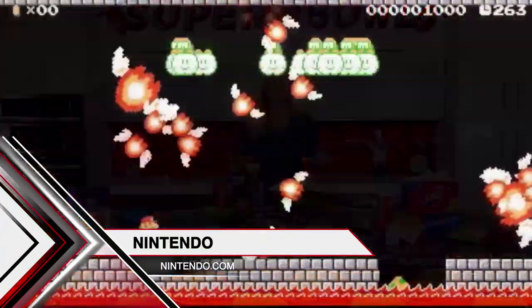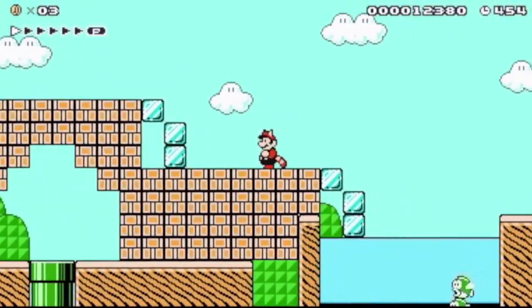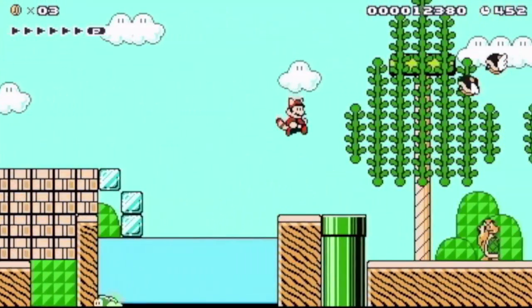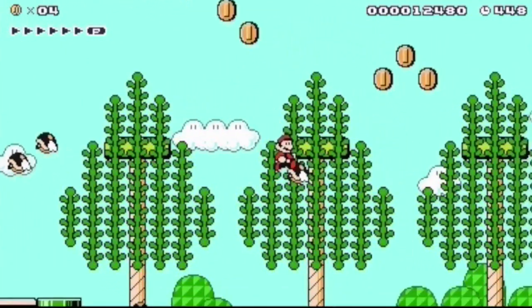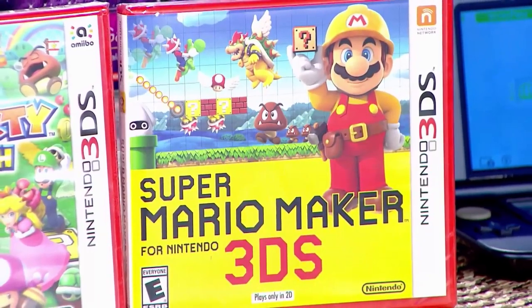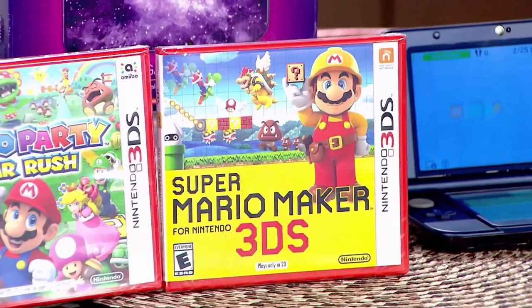It offers a completely new way to play. It lets users play a wide variety of fun family-friendly games starring classic characters like Mario, Luigi, Toad, and Yoshi. Super Mario Maker for Nintendo 3DS and Mario Party Star Rush are just two of the new games from Nintendo the kids can play.